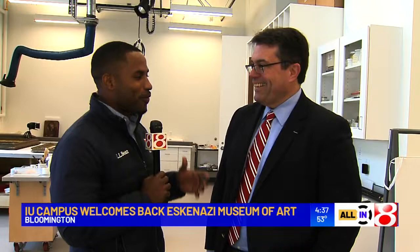We're here giving you a brand new look at IU Bloomington at the Eskenazi Museum of Art. We're here joined by David Brenneman, who's our special tour guide. We are in a very special room right now — can you tell us about this?